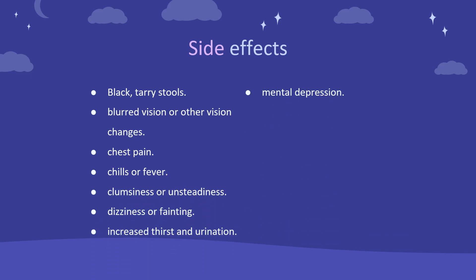Side effects include: black tarry stools, blurred vision or other vision changes, chest pain, chills or fever, clumsiness or unsteadiness, dizziness or fainting, increased thirst and urination, and mental depression.